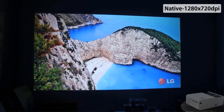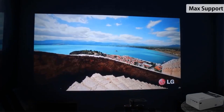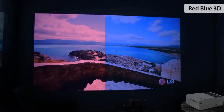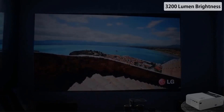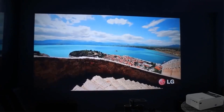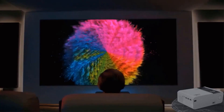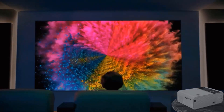Equipped with built-in Wi-Fi, the Thundiel HD TD90 Mini Projector offers convenient wireless connectivity, allowing you to stream content directly from your smartphone or other smart devices. This makes it easy to enjoy your favorite videos, movies, and even play games on a large screen without the hassle of cables.